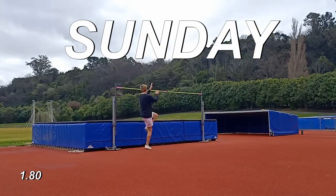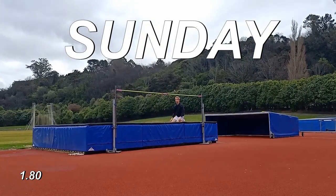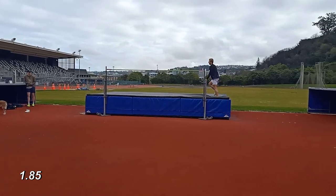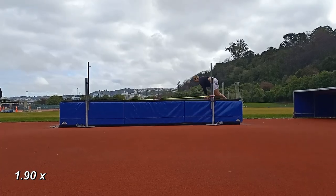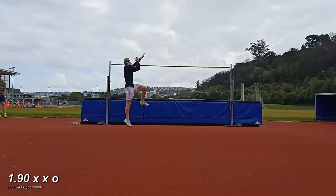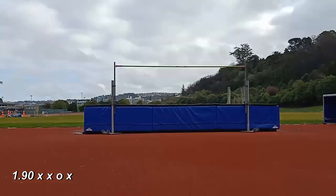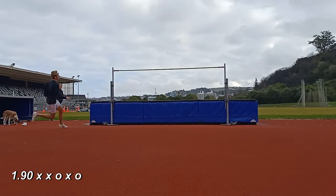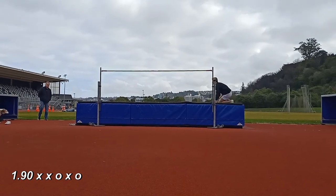Sunday is usually jump day. The intention is we get Friday and Saturday off — except Friday is usually core work, a little bit of cross training or some arms, but it's a low intensity day. So we get two days pretty much off, it's like almost a small taper, and you just go into Sunday feeling a lot better than the rest of the week and can generally approach some good heights.